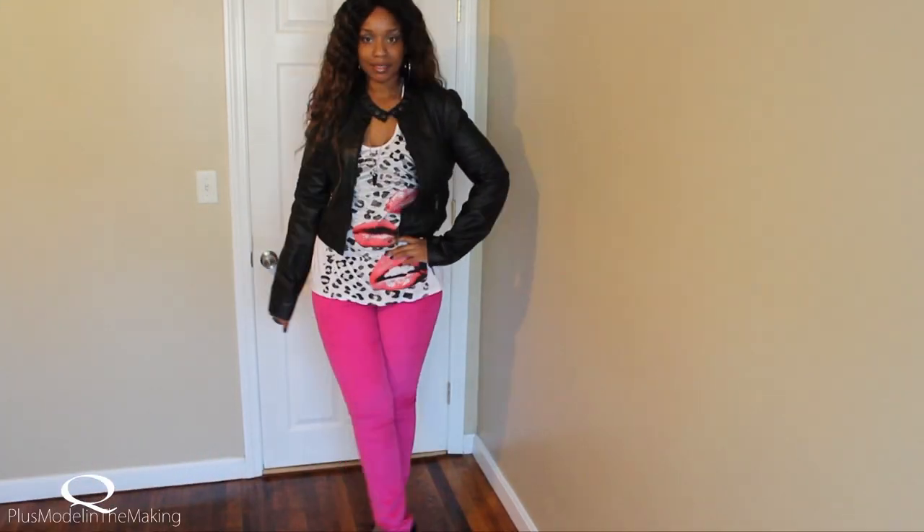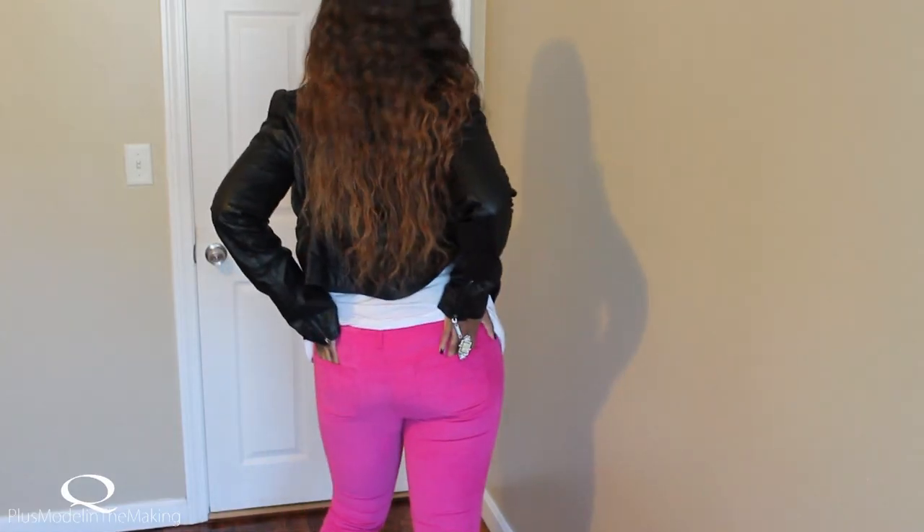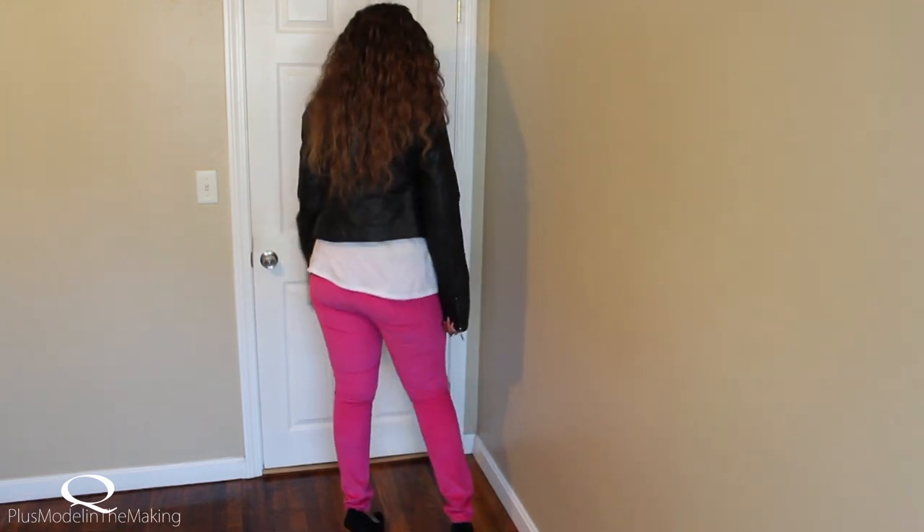The jeans are from GAP — they have a whole bunch of different colors, so check them out. They're so comfortable. They're actually jeggings. And look how that makes my booty look. I love it.